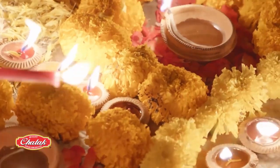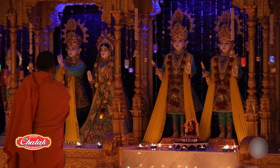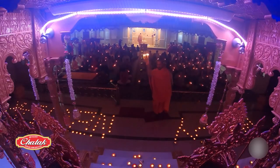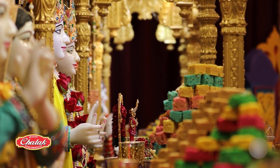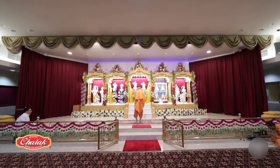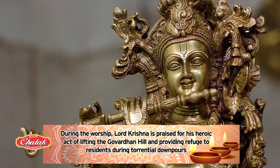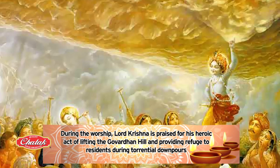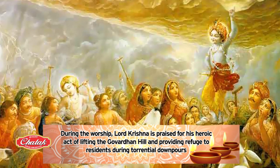Thus, firecrackers are set off, diyas are lit, and sweets are shared as signals of celebration. The fourth day of Diwali is Govardhan Puja Day. As New Zealand has a heavy Gujarati presence, this day is celebrated with grand festivities at the Sri Swaminarayan Mandir in Auckland. During the worship, Lord Krishna is praised for His heroic act of lifting the Govardhan Hill and providing refuge to residents during torrential downpours.